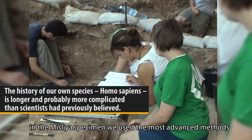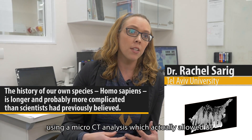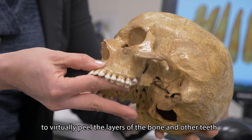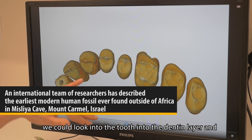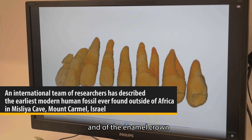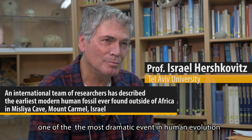In the Misliya specimen we used the most advanced methods. Using a micro CT analysis, which actually allowed us to dig into the tooth to virtually peel the layers of the bone and of the teeth. We could look into the tooth, into the dentine layer and analyze the shape of the dentine, of the roots of the tooth and of the enamel crown.